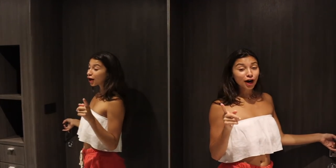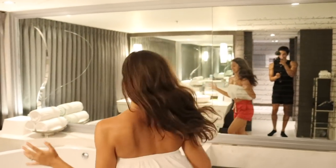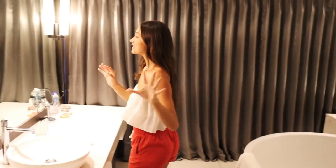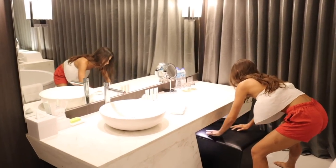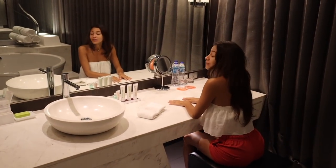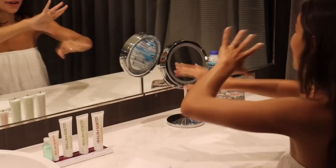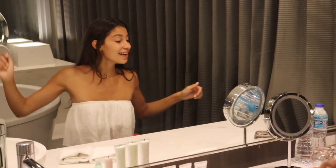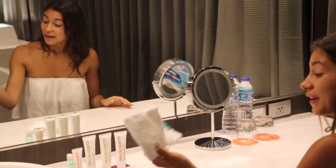Now let me show you one of my favorite parts — this beautiful big bathroom. First things first, you've got a really large sink area. Gauri pointed out you could sit here and do your makeup. You've got a closed mirror or a big mirror. There's complimentary water here too, as well as face towels.